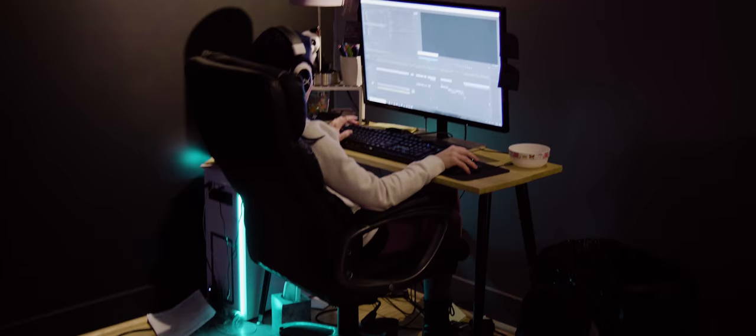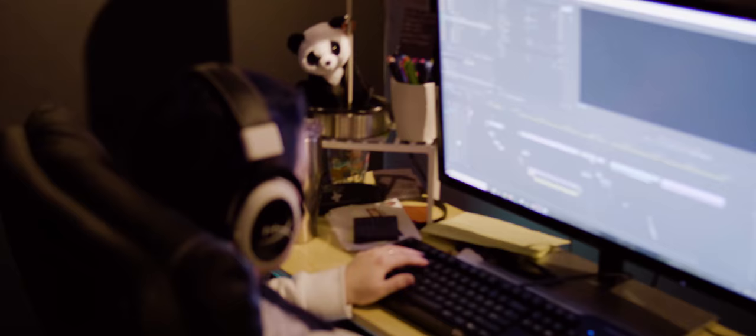Here it is — Panasonic GH5S micro four-thirds camera. There it is. It's got a red S on it, and the record button is red. It's got a little red thing under there. Here we go, first shots with the GH5S. How do you feel? I'm excited to see what the low-light looks like with that.